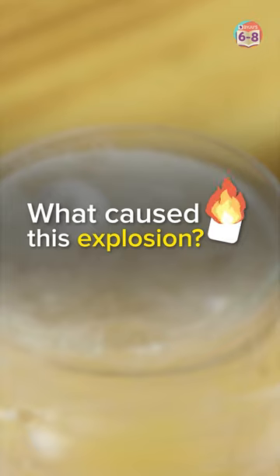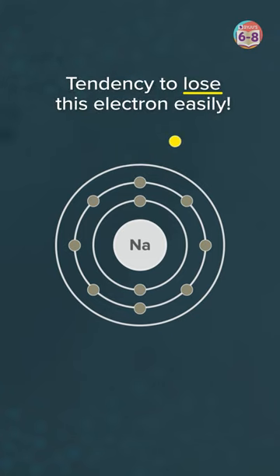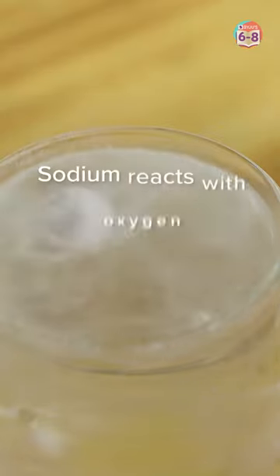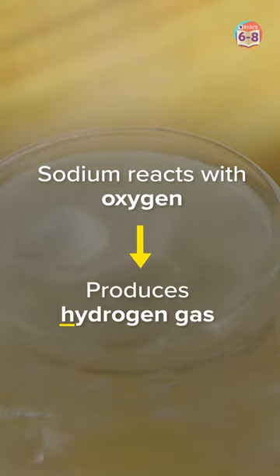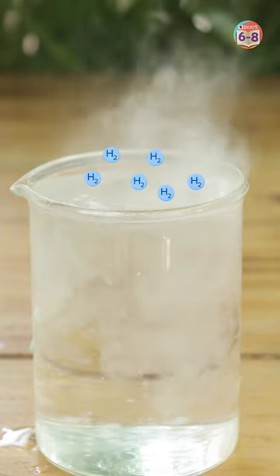What caused this explosive reaction? Well, you see, sodium has only one electron in its outer shell, and it has the tendency to lose this electron easily. So when exposed to water molecules, the sodium reacts with the oxygen in the water and produces hydrogen gas. The fumes you see? That's hydrogen gas.